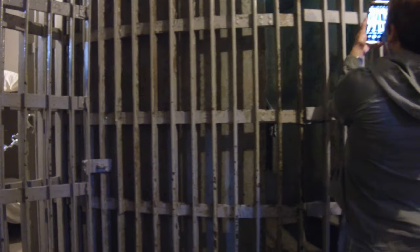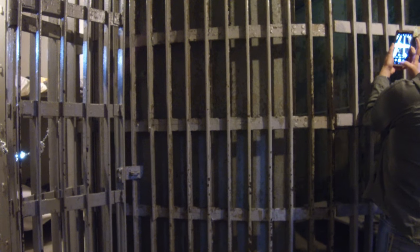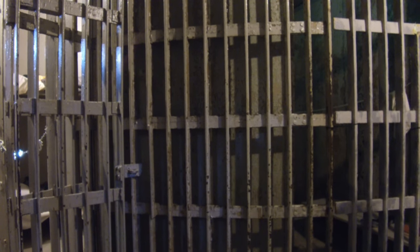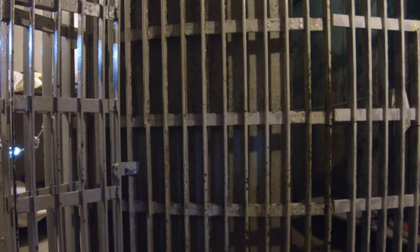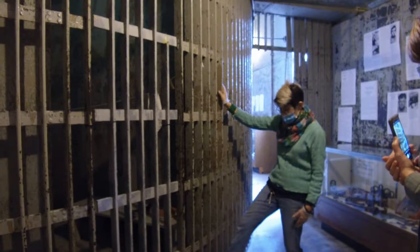This we have staged — of course it's fake bars — but this gives you a good feel for what it would have been like originally. One way in, one way out. And remember, this isn't going anywhere now.